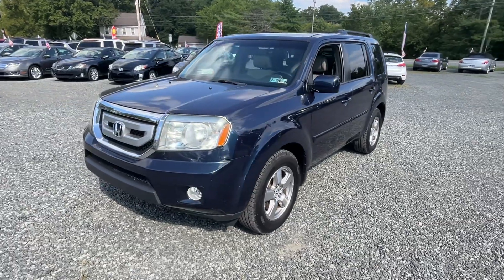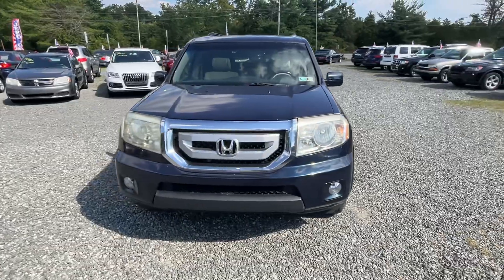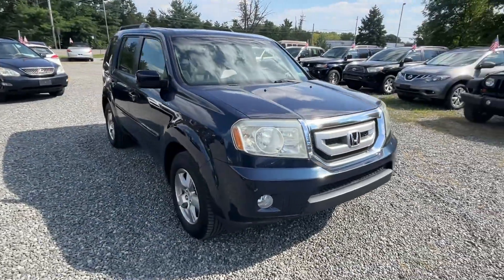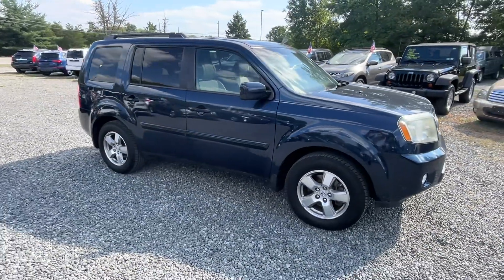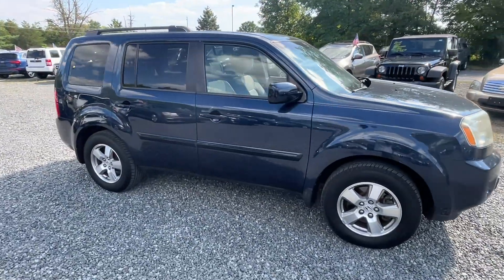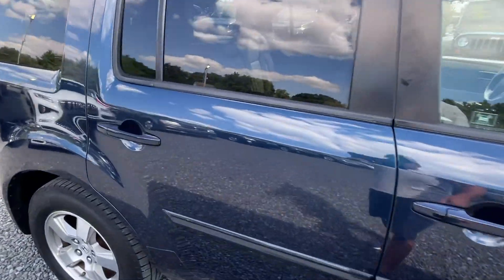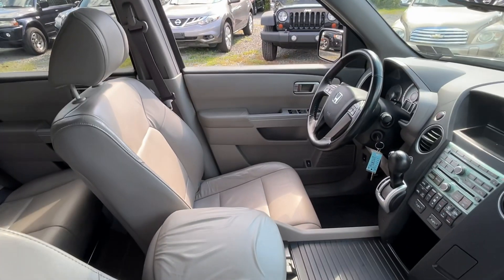This here is a 2009 Honda Pilot EXL — that means EX with leather, DVD player, with a sunroof, but no navigation. A 13-14 year old navigation system is kind of a little out of date anyway.